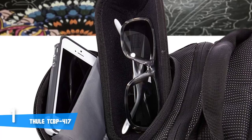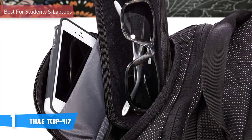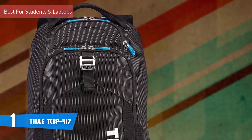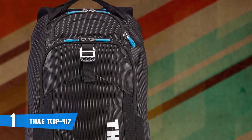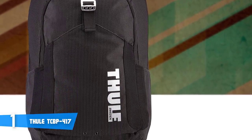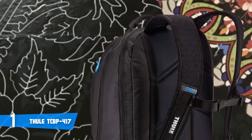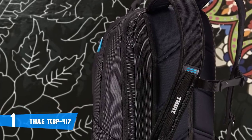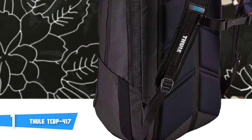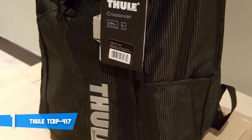At the top of the list at number one is the Tola TCBP-417. The main reason I listed this as number one is because it can be used for school, travel, hiking, and more. If you take your laptop with you wherever you go, you'll love this one — it can store laptops 15 inches or smaller in a padded, zippable compartment. You can also put in a tablet or any other flat electronic device. It's also great for travelers and everyday use.